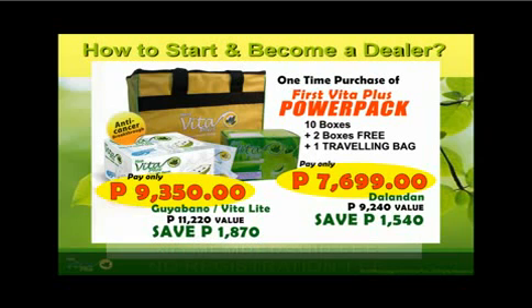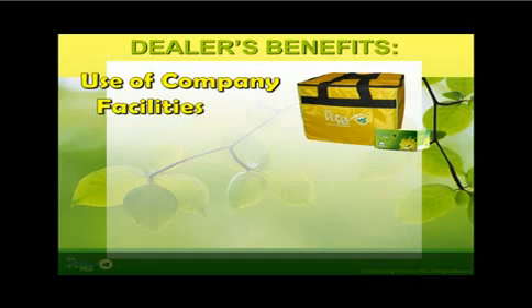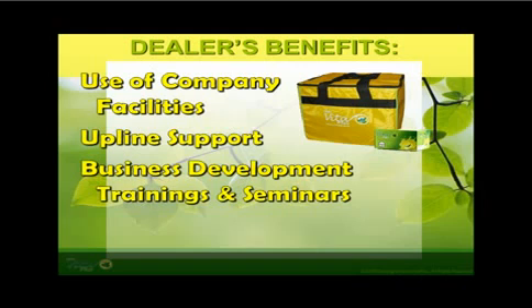Absolutely no membership fee, no registration fees, and no hidden extra charges. Becoming a dealer in First Vita Plus has a full pack of benefits. Dealers have the privilege of using the company's fully air-conditioned seminar rooms and lounges for free. Joining the business requires the upline — the one who introduced you to First Vita Plus — who will mentor and support you as your business grows. Dealers are also offered a series of trainings, seminars, and lectures for free, which the company provides regularly.